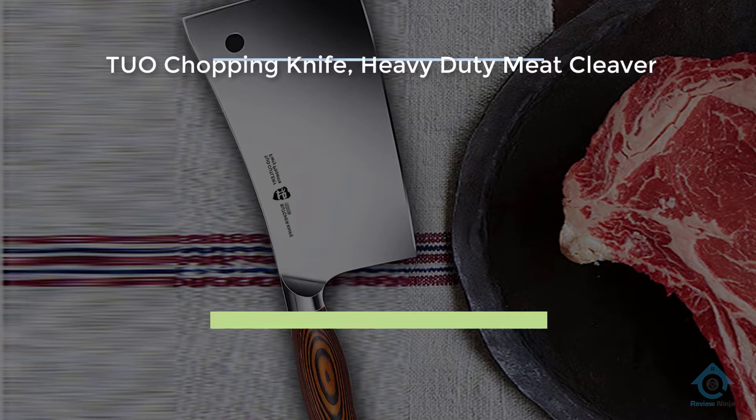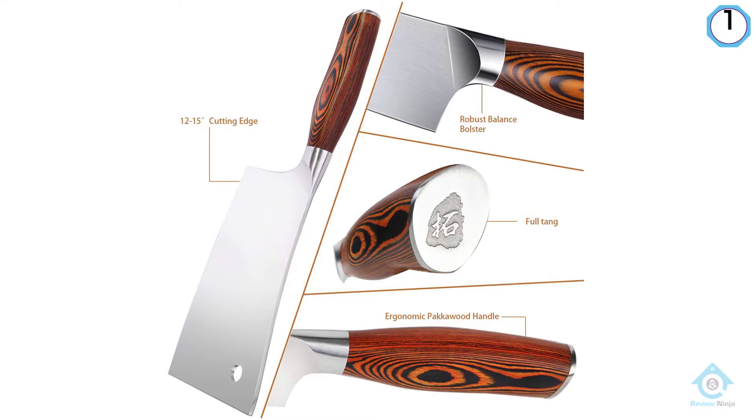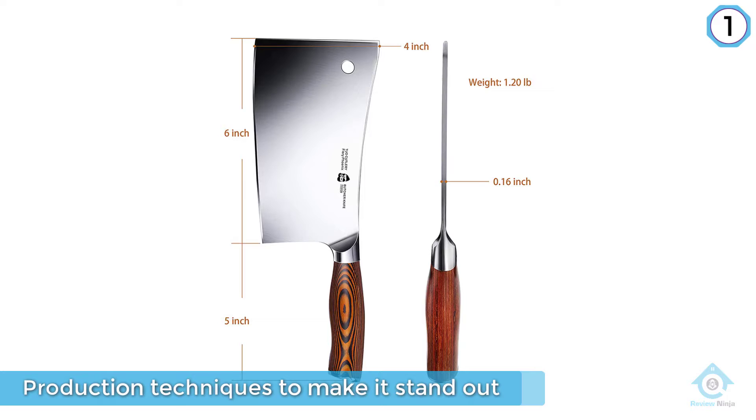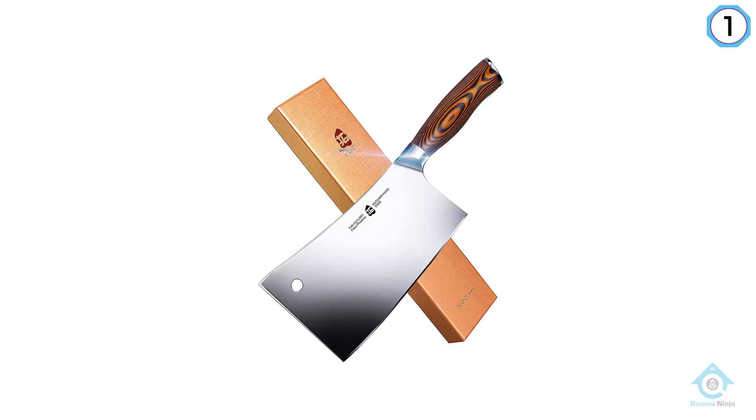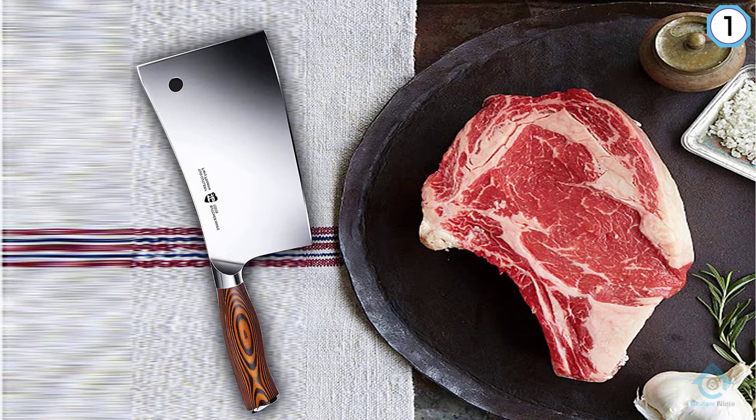Number one, most popular: Tuo Chopping Knife, heavy-duty meat cleaver. For more than 20 years, Tuo has employed the choicest raw materials combined with consistent exploration and production techniques. Experienced designers have always relied on trusted materials to ensure the manufacturer's standard is maintained and exceeded. The Tuo heavy-duty stainless steel meat cleaver is an award-winning specimen — practical in performance and beautiful in outlook.